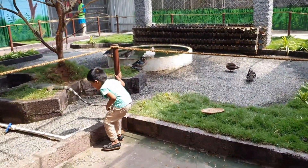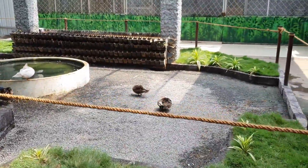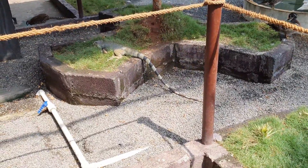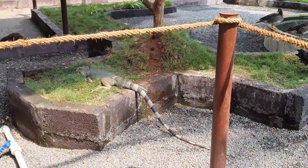This is an iguana. The tail is very nice — it's very nice to see the tail. It's very warm.